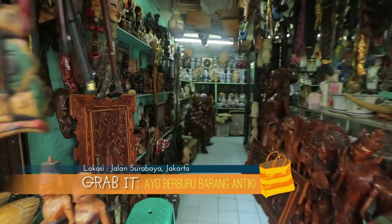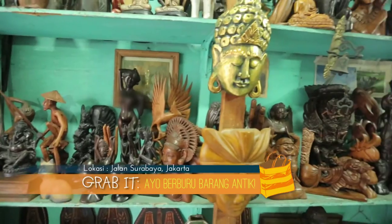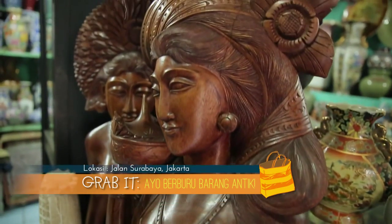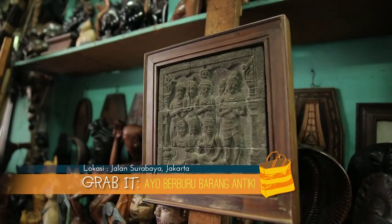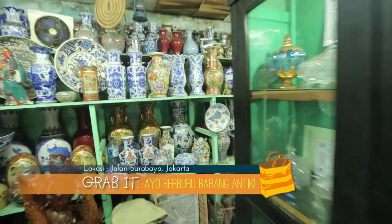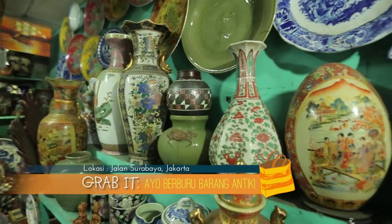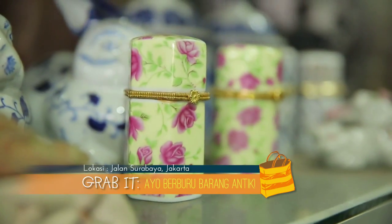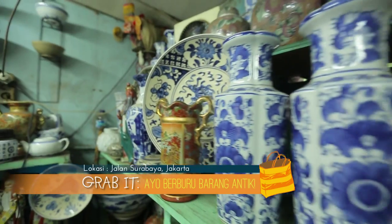Memiliki hobi mengoleksi beragam barang antik dari berbagai daerah atau negara? Toko yang satu ini memiliki berbagai barang antik yang mungkin selama ini kamu cari. Ada berbagai kerajinan tangan seperti seni pahat berupa patung, mulai dari yang berukuran kecil hingga yang sangat besar. Patung-patung ini terlihat sangat cocok menjadi alternatif dekorasi yang bagus. Lalu ada juga berbagai koleksi keramik yang kebanyakan berasal dari negeri Cina, dengan ukuran yang beragam serta bentuk yang menarik, mulai dari bentuk piring, figur, vas bunga, hingga guci yang berukuran besar.